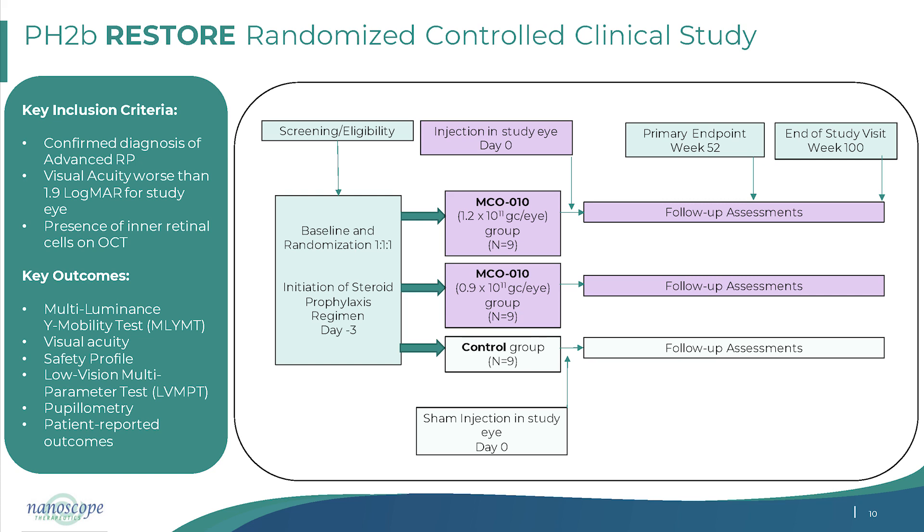This trial has a primary endpoint at 52 weeks with a control group of nine subjects. We believe the high- and mid-dose groups will yield a combined response, with data out in Q1 of next year. Anecdotally, similar to Phase 1/2, we are seeing patients improve significantly — coming to clinical sites without caregiver assistance, seeing the faces of their children after many years, and some patients can even identify stripes on clothing. In some subjects, we see five to six light-level improvement and up to 1.5 logMAR gain in visual acuity.